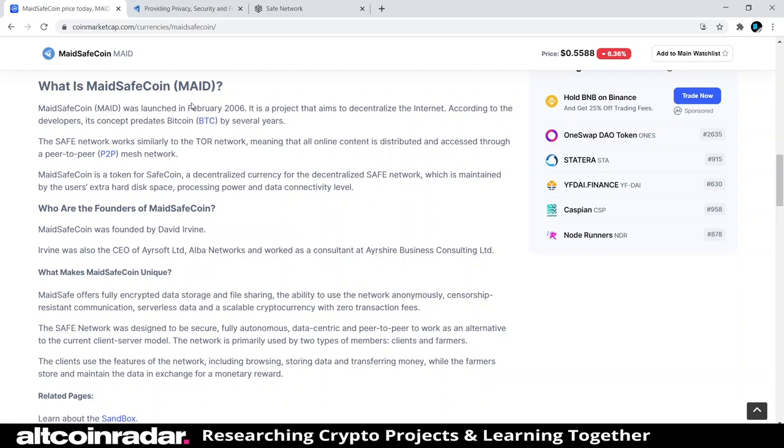MaidSafeCoin was founded by David Irvine. Irvine was also the CEO of Airsoft Limited and Elba Networks, and worked as a consultant at Airshire Business Consulting. What makes MaidSafeCoin unique is that it offers fully encrypted data storage and file sharing, the ability to use the network anonymously, censorship-resistant communication, serverless data, and a scalable cryptocurrency with zero transaction fees.